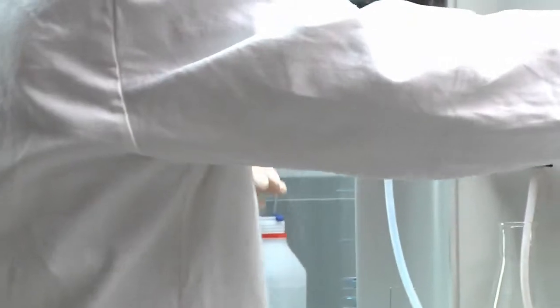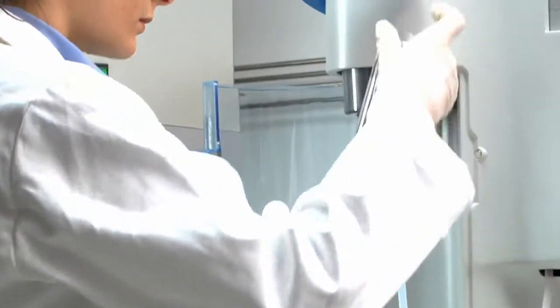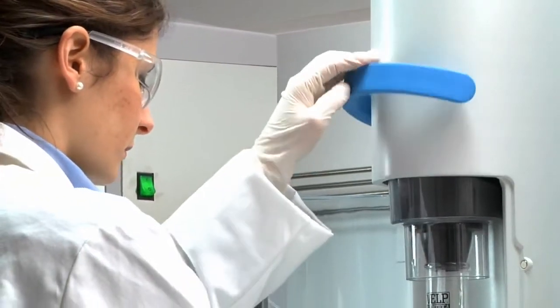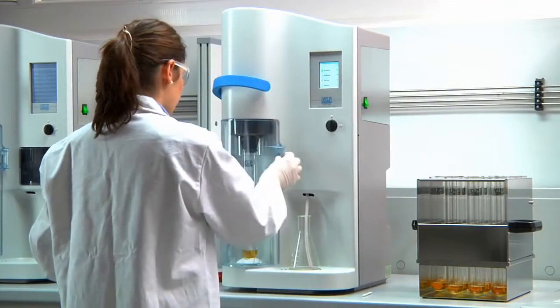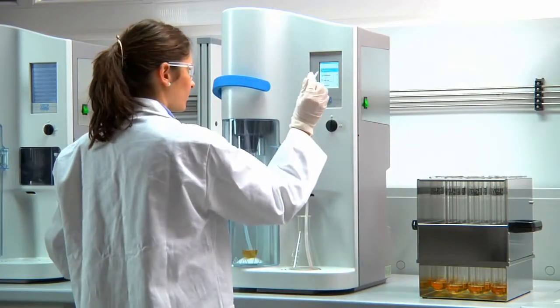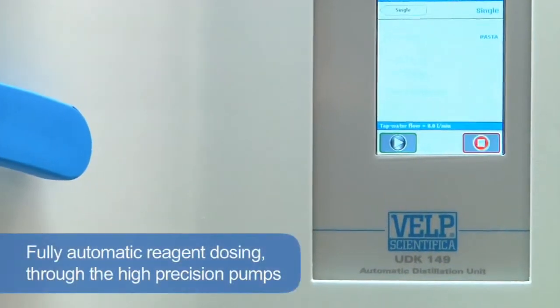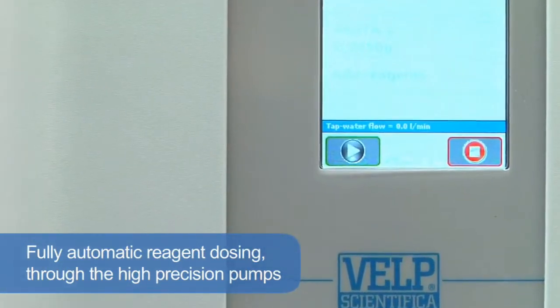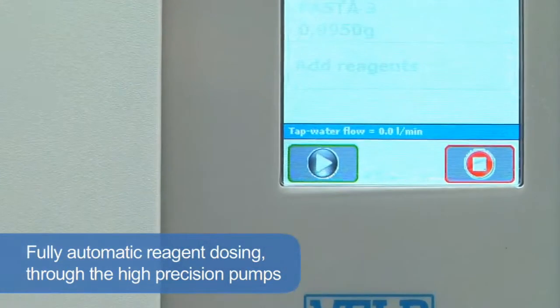Sample tubes are inserted without any effort using the comfortable lever to displace the tube support and clamping the tube in place. The distillation takes place securely behind a transparent door. The unit ensures simple and safe operation with reliable analytical results thanks to the fully automatic reagent dosing through the high precision pumps.